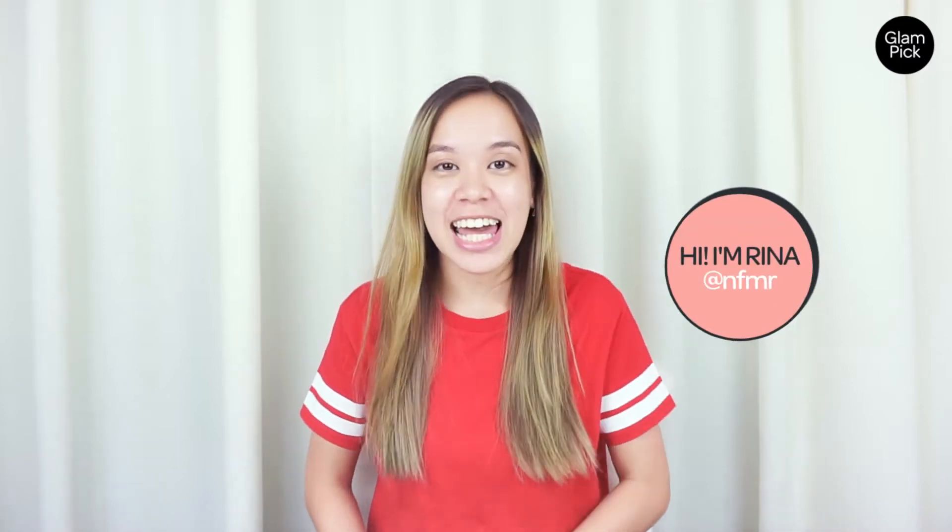Hi guys, welcome back to Glampik, it's Rina here. It's that time of the year — it's Ramadan! With all the good things that come with Ramadan like the food bazaar and breaking fast with your loved ones and performing your prayers at the mosque, then comes the dry side of Ramadan. I'm talking about your skin, because we're all fasting and that means a lack of water.